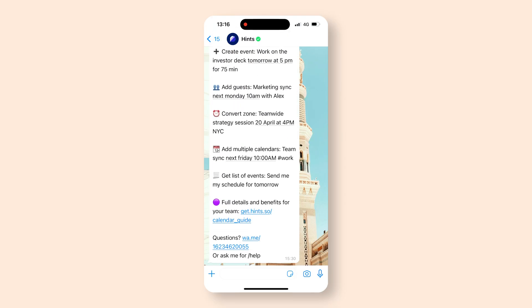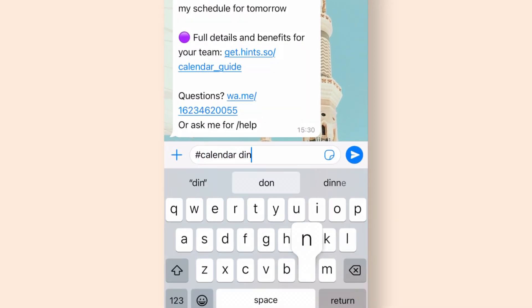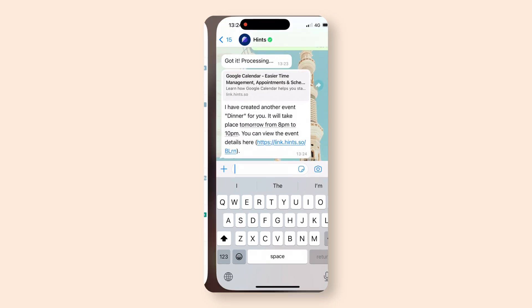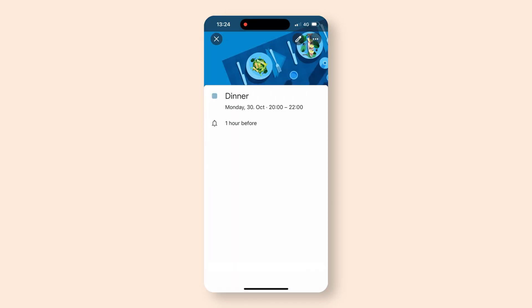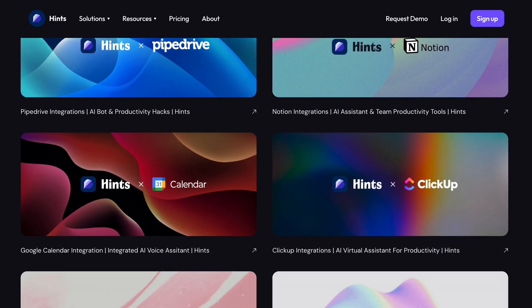If I want to create a new event, I can write for example '#calendar dinner tomorrow at 8pm' and just like that it creates a new entry in my Google Calendar. It also works with voice messages — I think it's super useful and can save a lot of time since it's a very natural way of interaction.